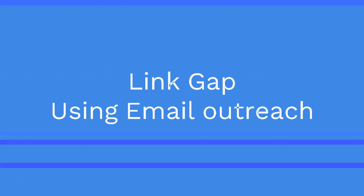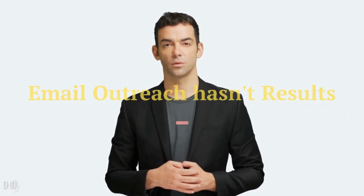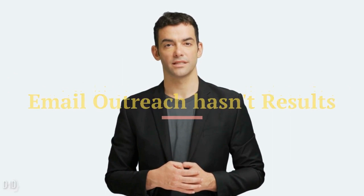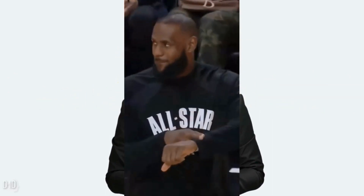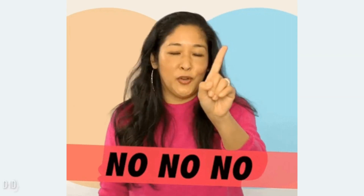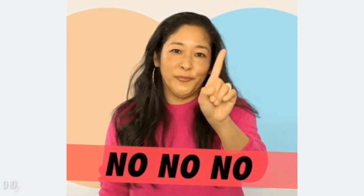Let's say he wanted to close the link gap with Yoast using email outreach. He is currently about 20k referring domains behind Yoast. And if we assume that 5% of outreach emails result in a backlink, that means he would have to send 400k outreach emails just to catch up to Yoast — and this assumes Yoast isn't going to get any more backlinks during that time, which isn't going to happen. So he realized he needed a different approach to link building — one that could scale, big time.